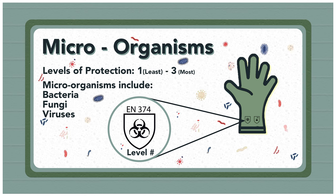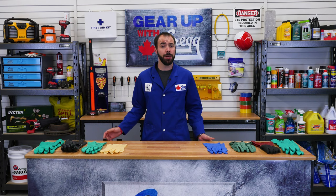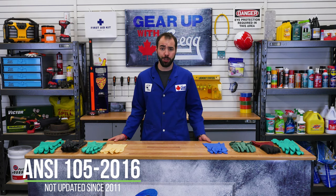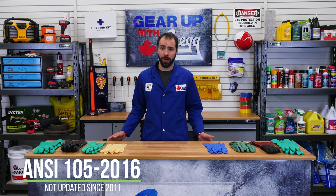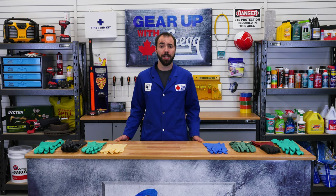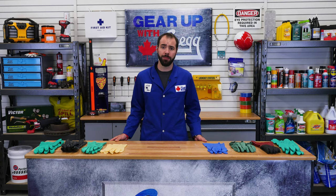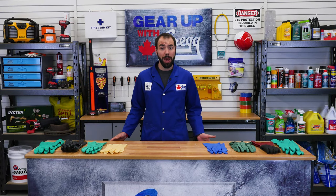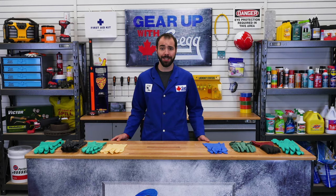If the glove is resistant against viruses, there will be the word "virus" below the microorganism shield. The North American standard for hand protection, ANSI 105-2016, has not updated the section on chemical protection since 2011, but it follows many of the same testing standards as EN 374-1. So, no matter your workspace, these gloves have the information readily available right on their surface to keep you and your hands safe.